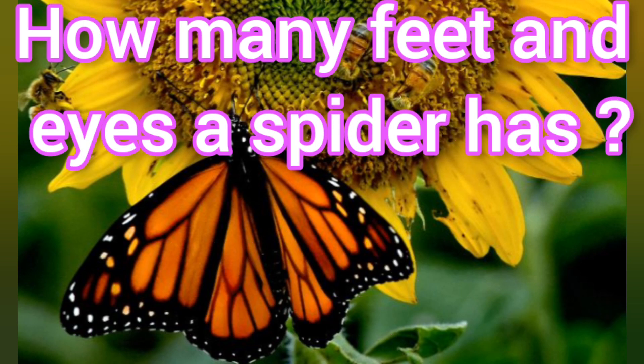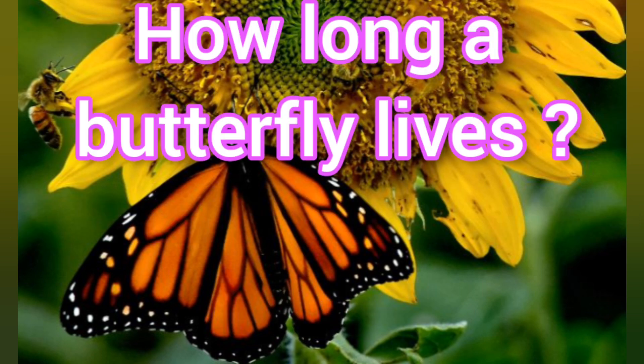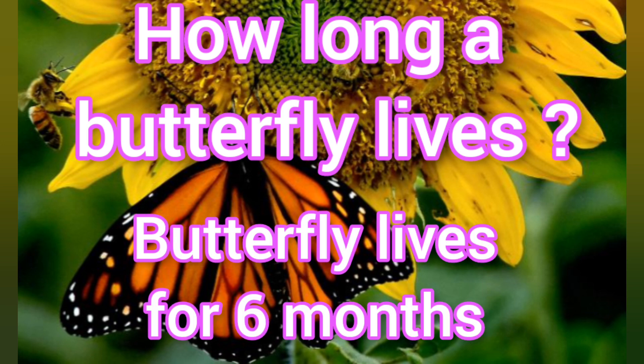How many feet and eyes does a spider have? A spider has eight eyes and eight feet. How long does a butterfly live? A butterfly lives for six months.